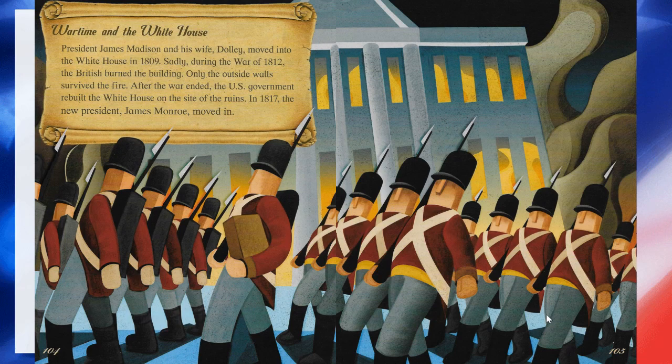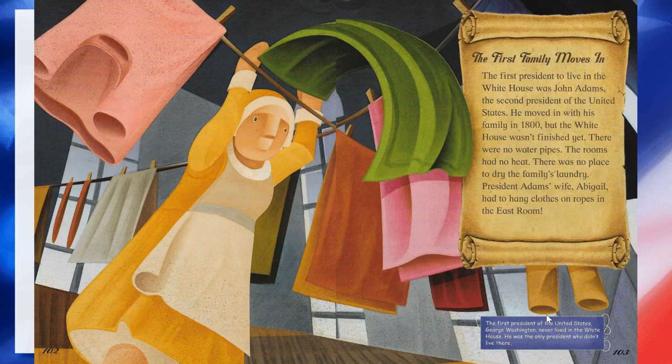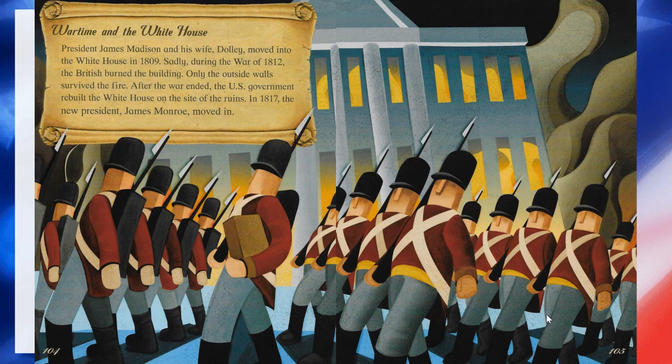Wartime in the White House. President James Madison and his wife, Dolly, moved into the White House in 1809. Sadly, during the War of 1812, the British burned the building. Only the outside walls survived the fire. After the war ended, the U.S. government rebuilt the White House on the site of the ruins. In 1817, the new president, James Monroe, moved in.